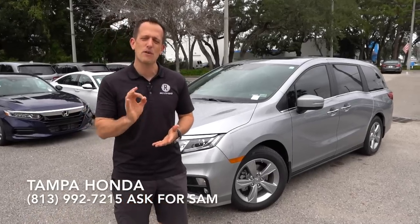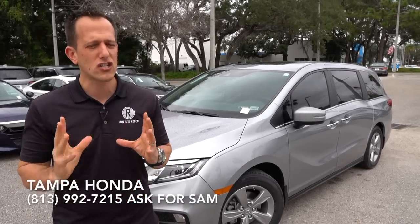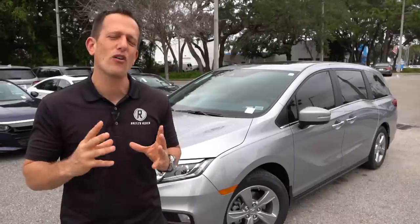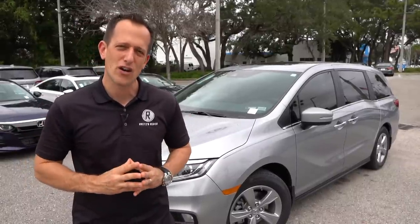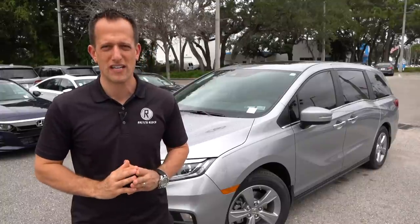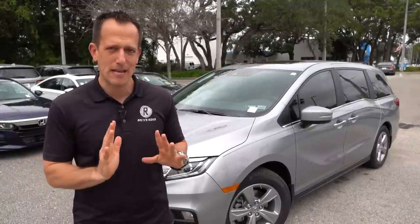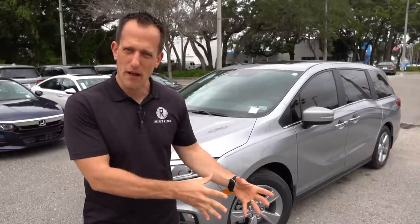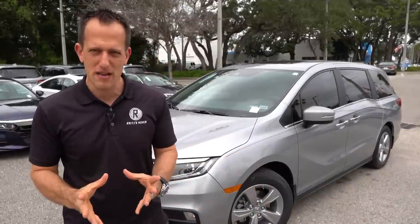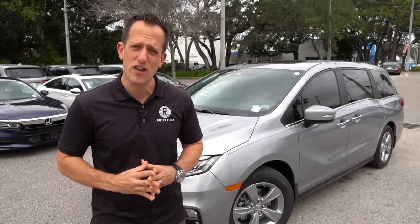The Honda Odyssey has been around since 1995, though they weren't the ones that started the minivan craze. That all happened in the mid-1980s, thanks to Lee Iacocca and the Chrysler organization — Chrysler, Dodge, Plymouth. Fast forward to the 21st century, it seems like minivans have been shunned. Back when I was a kid it was all about station wagons, then it was the minivans, and now minivans have been pushed aside because everybody and their mother wants an SUV.